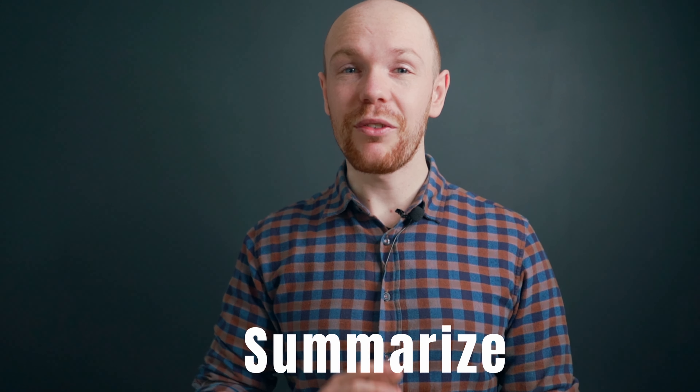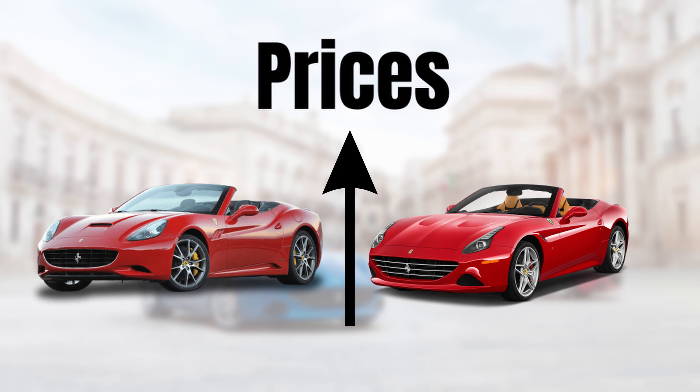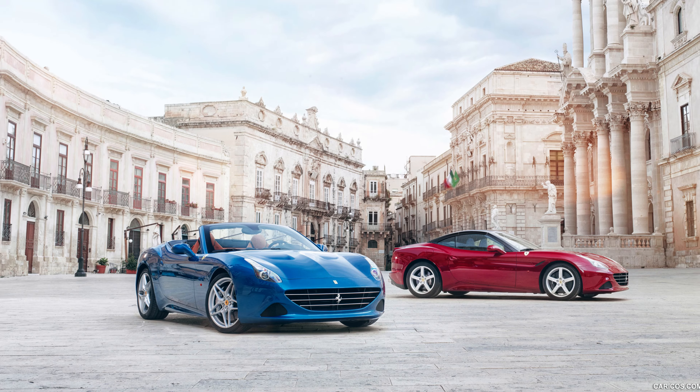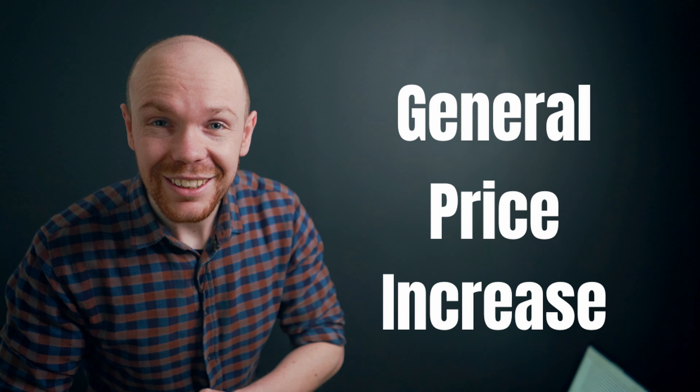Those were quite some graphs and numbers. To summarize: prices for both the California and the California T market went up. The ones for the T went up slightly less, but this is mainly caused by differences in mileage increase. Hence, it turned out that last year was indeed a good moment to buy a California. Most likely, this price increase doesn't result from a sudden increase in popularity — rather, it stems from a general price increase for sports and supercars. We will now figure out how the California market price increase relates to some other car markets.